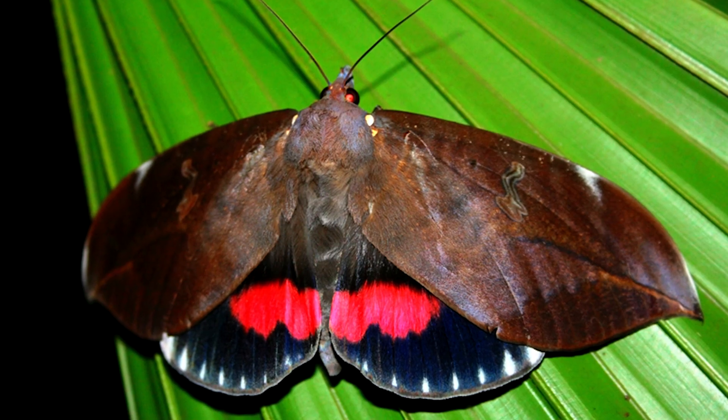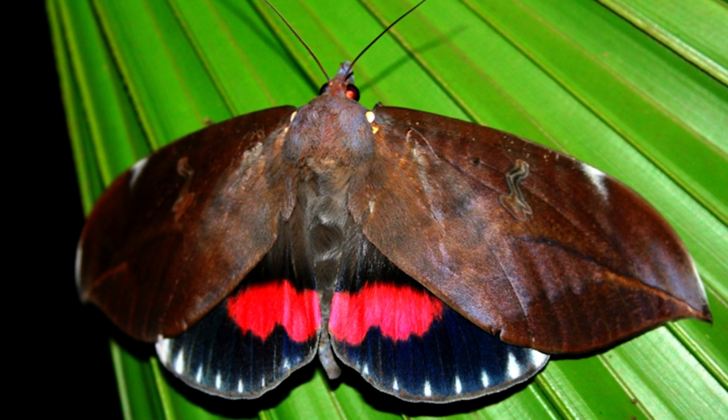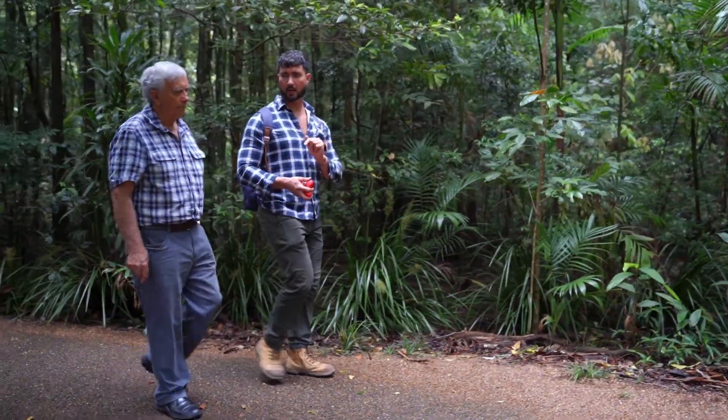Its hind wings are magnificent in colour — black with an enormous patch of pink, which is very showy. These moths occasionally, if disturbed, flash their wings and give us quite a surprise if we bump into them as we walk in the rainforest. But unfortunately, it's a very rare moth.